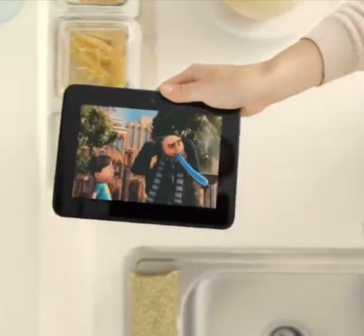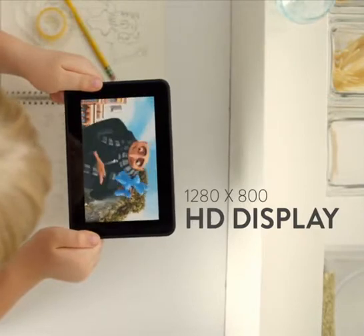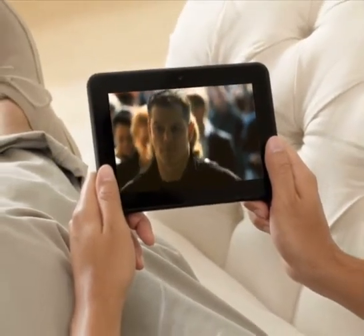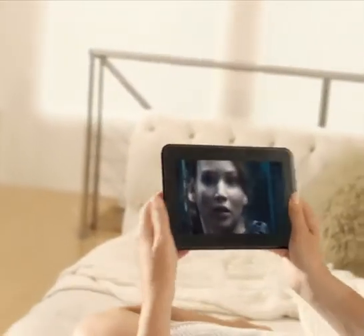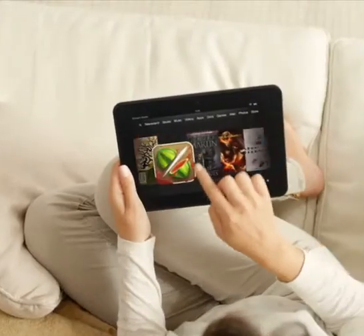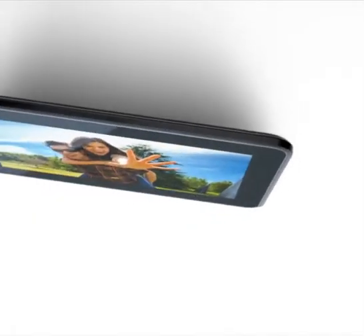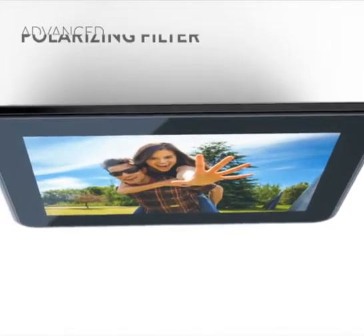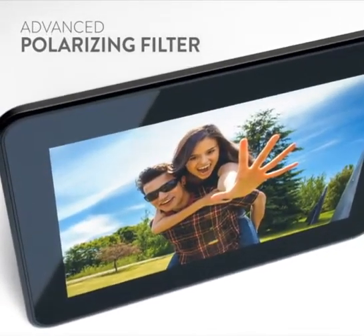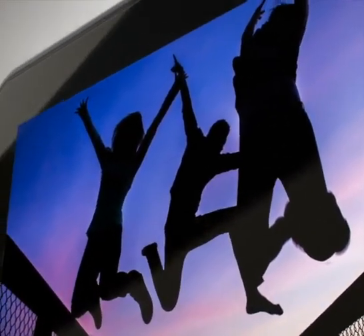Fire HD's 7-inch screen has a stunning 1280 by 800 HD display that gives you deep, detailed contrast and rich, natural color in breathtaking high definition. But a truly advanced HD display doesn't stop with just a high-resolution screen. Kindle Fire HD also features an advanced polarizing filter to provide vivid colors and deeper, darker blacks at wide viewing angles compared to other displays that lose contrast.